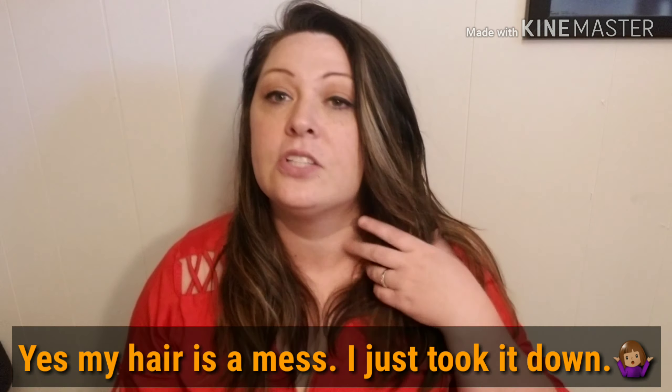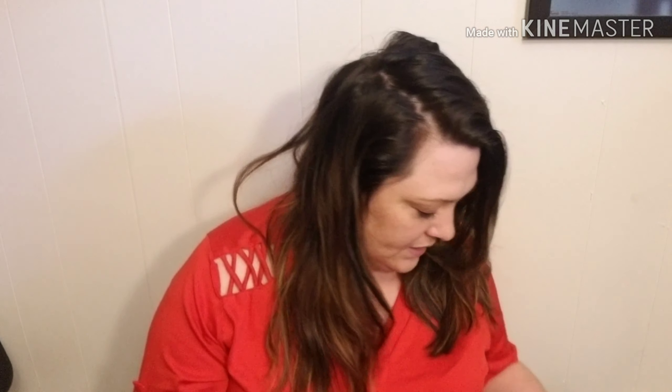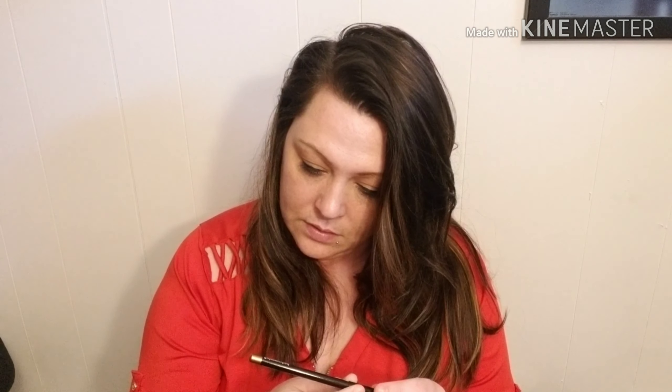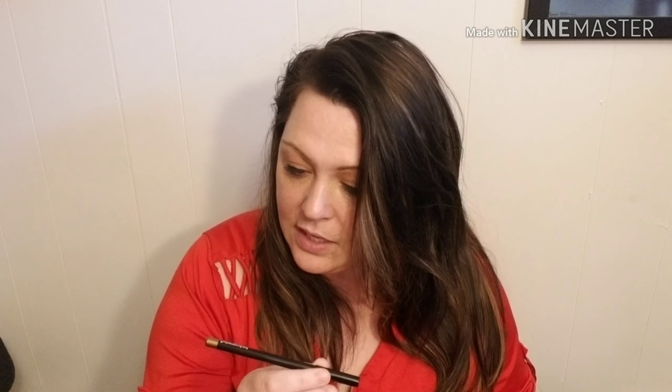The next thing I have is a Peel holographic lip gloss — it's shimmery — and this retails for $21. Excuse my hair, it's a mess.